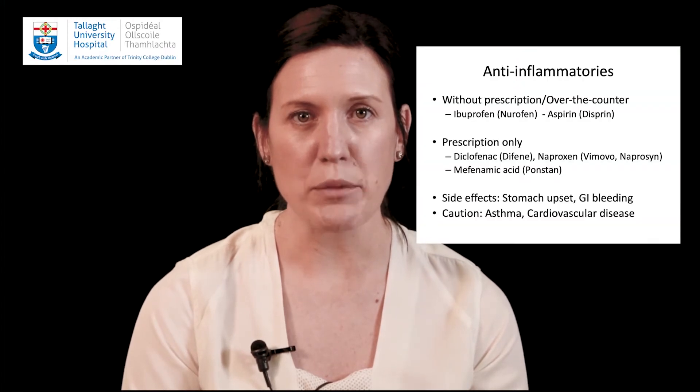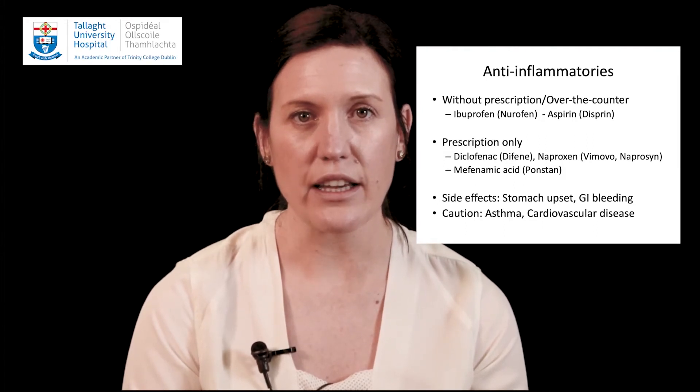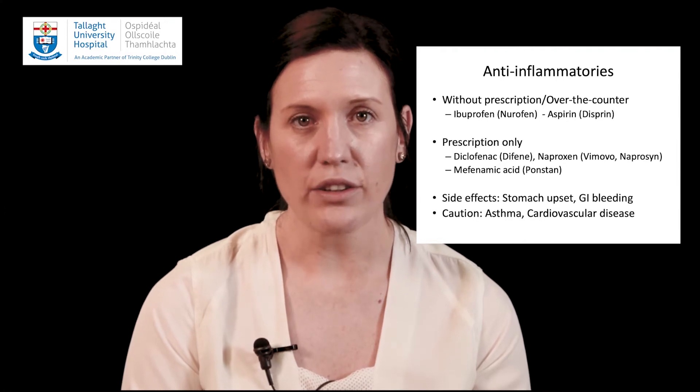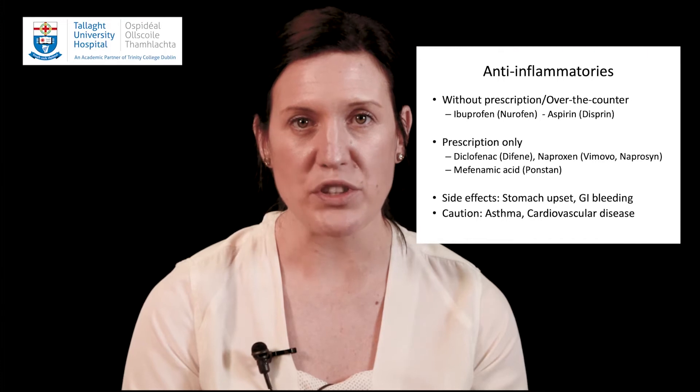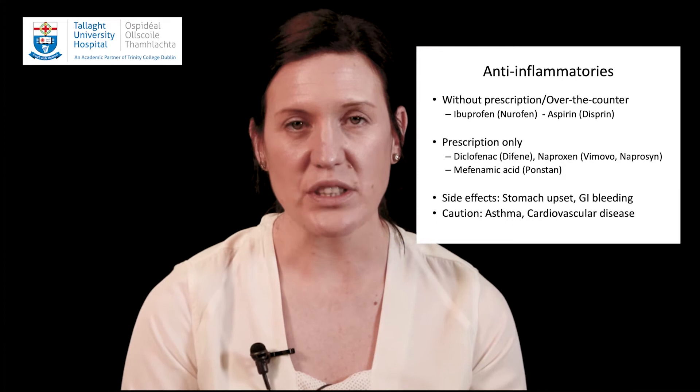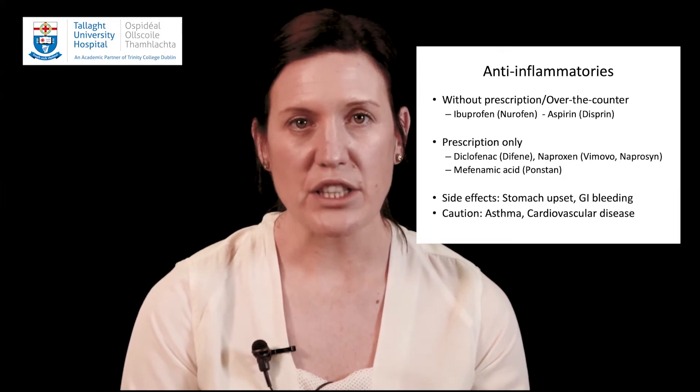The second group of medications is anti-inflammatories. There are a number of different drugs in this class. Some of them, like Nurofen or Ibuprofen and Aspirin or Disprin, are available over-the-counter without a prescription. Other medications include diclofenac, mefenamic acid or Ponstan, and naproxen or Vimovo. These are available with prescription only. These medications have different side effects and different strengths. Side effects of anti-inflammatories include stomach upset and gastrointestinal bleeding. Some anti-inflammatories may not be suitable for asthmatics, or people with kidney or heart disease. If you are unsure if these medications are suitable for you, please speak with your doctor.